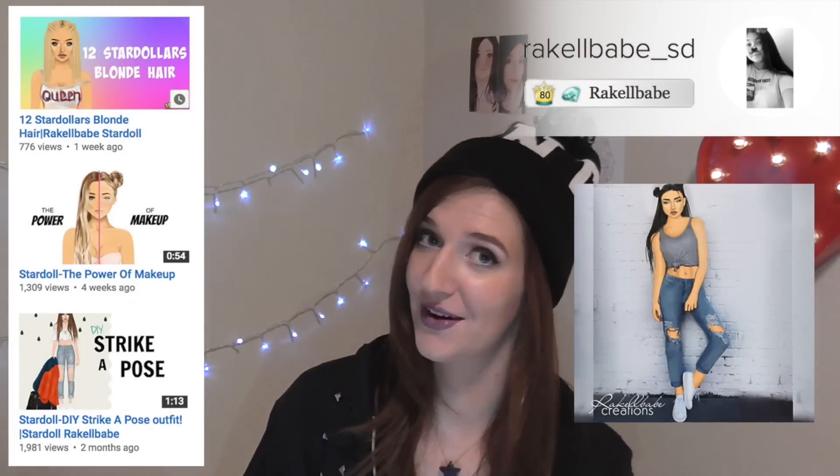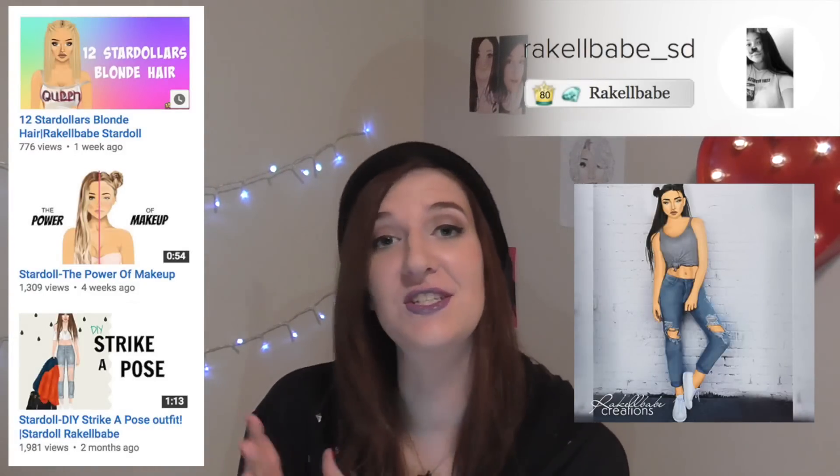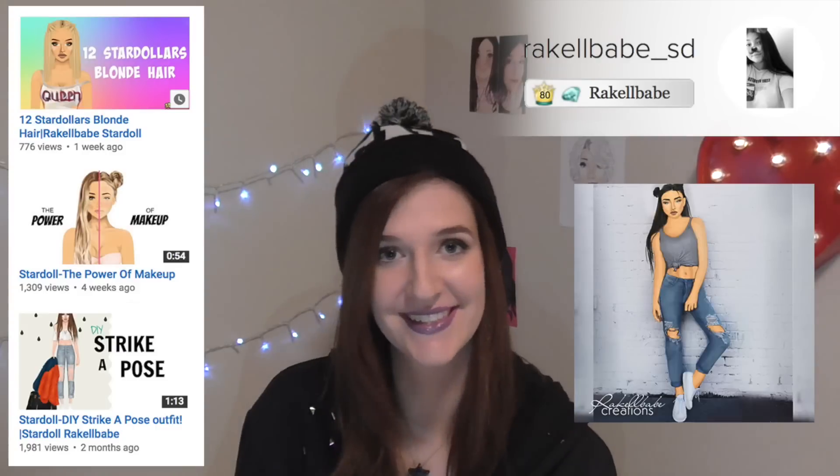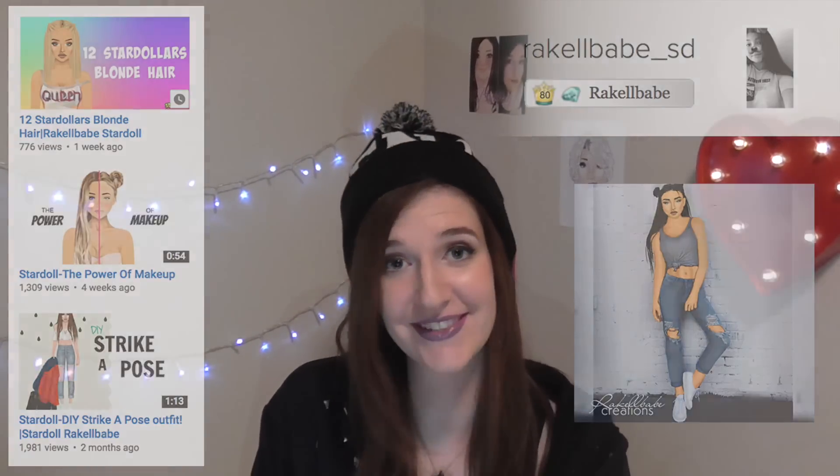Raquel Bay features a range of Star Doll graphics on their Instagram, and their YouTube channel has tutorials and other fun videos such as stylings and tips and tricks. They have lots of regular content being made, so this is a great doll to watch.